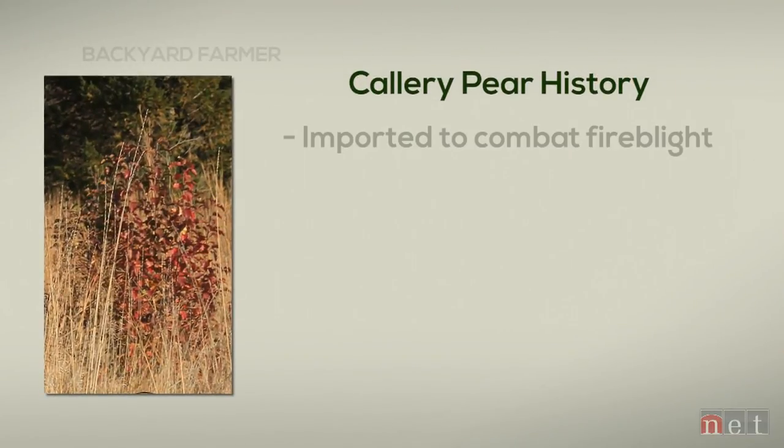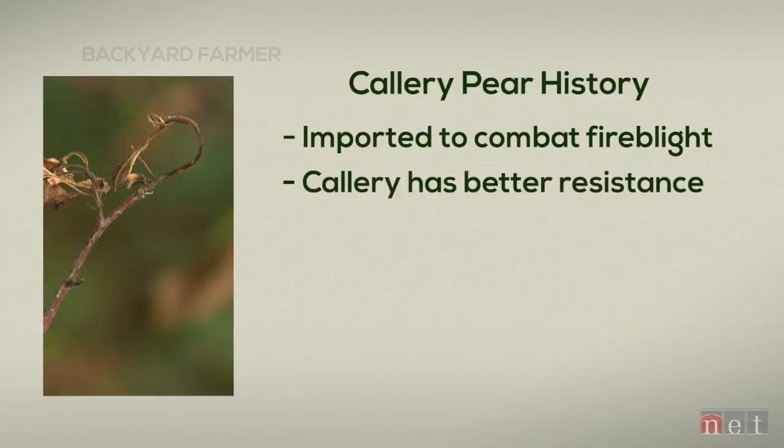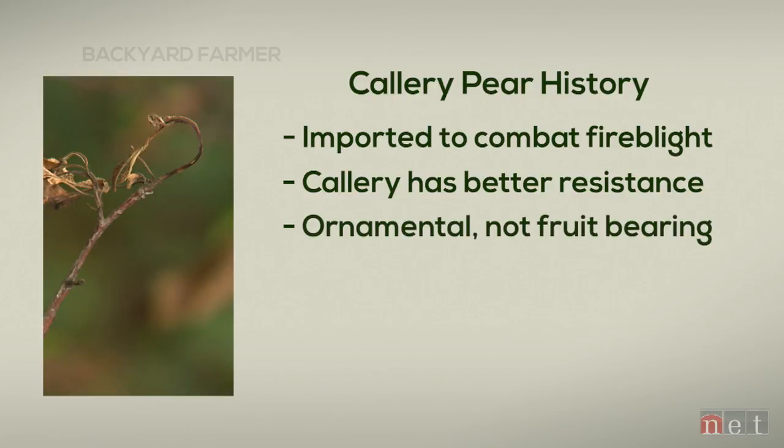Callery pears were imported into the United States in the early 1900s to help mitigate some of the huge issues with fire blight. Fire blight, which is a disease we talk about a lot in members of the Rose family, was devastating the actual fruiting pears in this country. Callery pear as a species has greater resistance, so crossing the fruiting pears with Callery, which is more ornamental, built in some fire blight resistance.